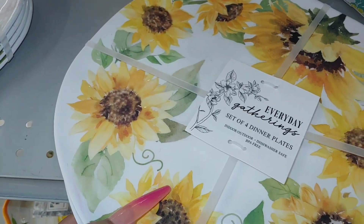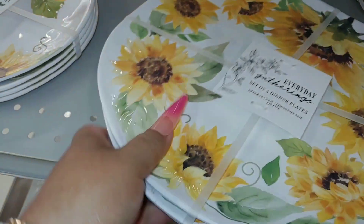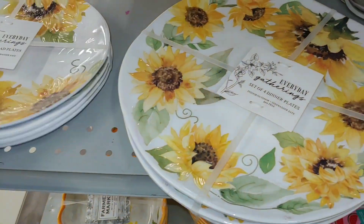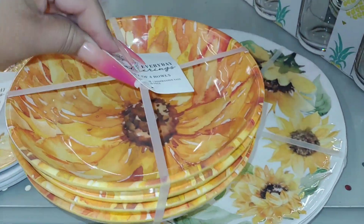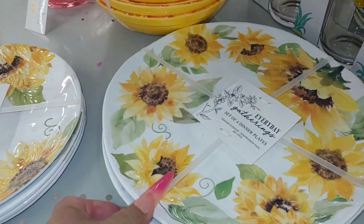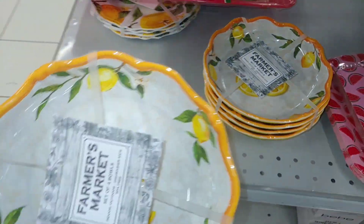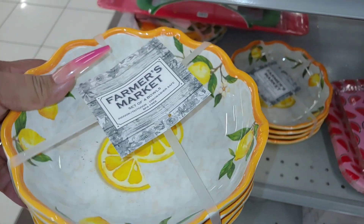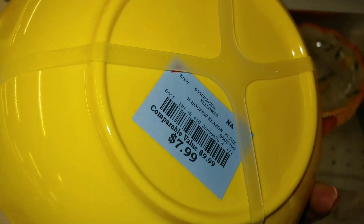Look at these sunflower melamine dinner plates — I love sunflowers. They're $10, and then they have a dessert plate to go with them for $8. A great Mother's Day gift if she loves sunflowers. There's a big sunflower on the bowls with the whole print for $8. And they even have lemon melamine bowls by Farmers Market — indoor and outdoor, dishwasher safe. The bottom of the bowls is a bright lemon drop yellow — really pretty, $8.